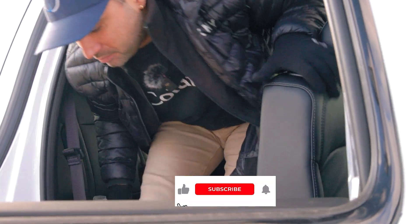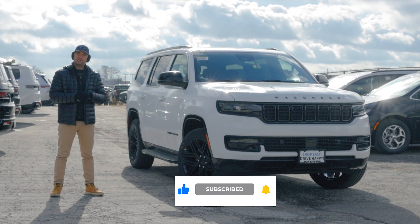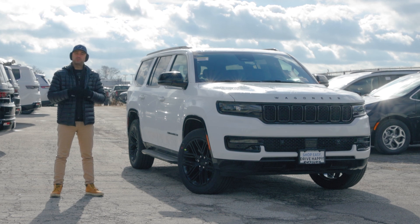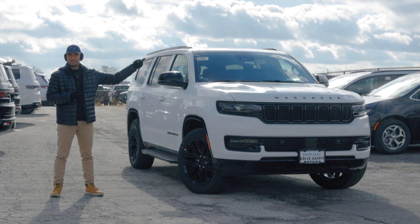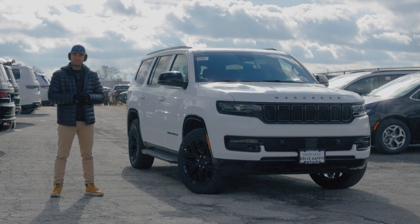And that concludes our video for today. Make sure you hit the like, share, and subscribe button down below. Ring the notification bell so you don't miss any future video updates. If you want to see more amazing car videos, hit the thumbnail right there, and I'll see you in the next one. Cheers.